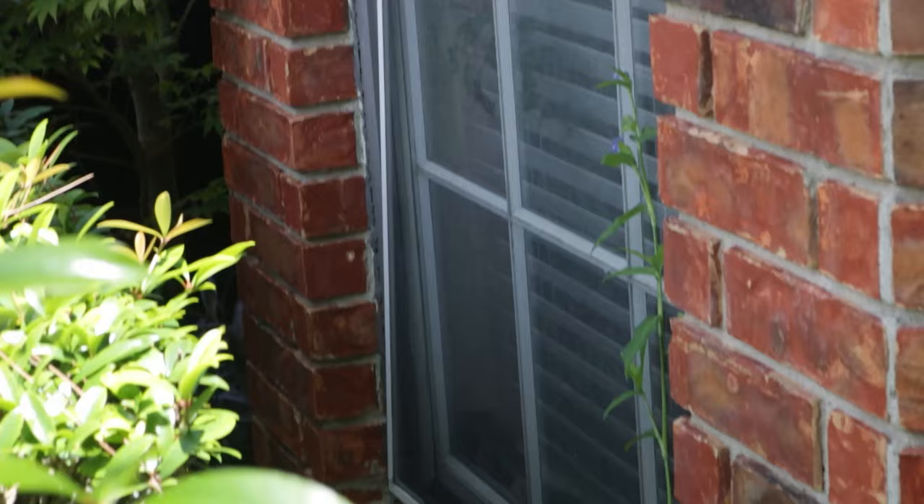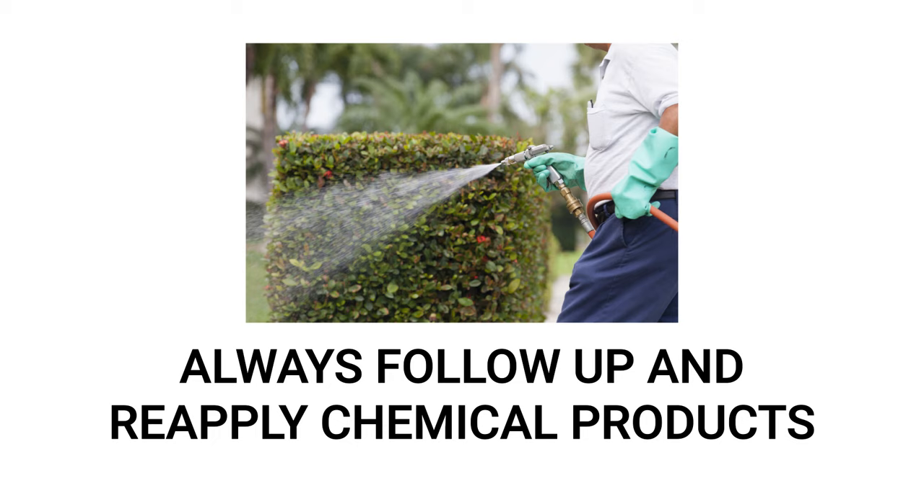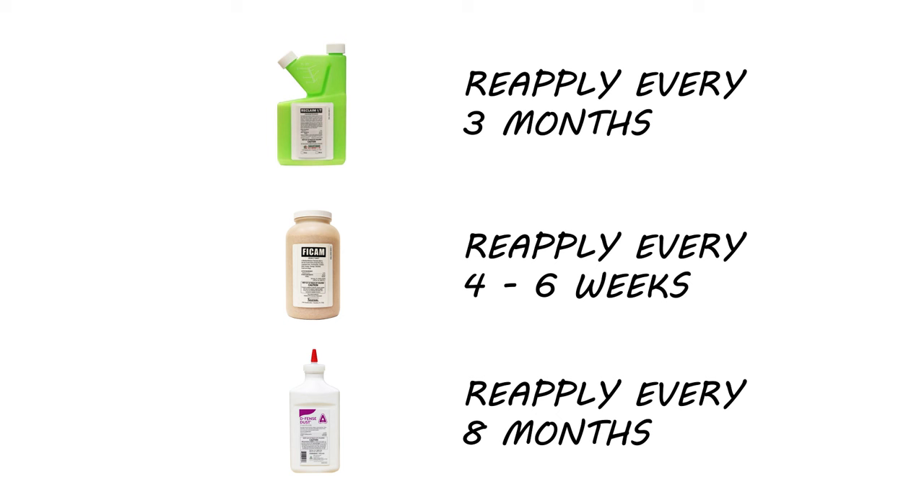To stop earwigs and other pests from invading, repair any damaged door and window screens and seals. Then seal any cracks and crevices along the interior and exterior perimeter of your structure with copper mesh and caulk. Be sure to make reapplications of chemical products to maintain control year-round: Reclaim IT every three months, FICAM every four to six weeks, and Defense Dust every eight months.